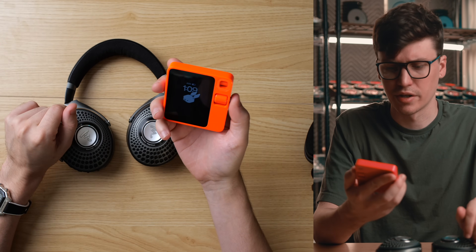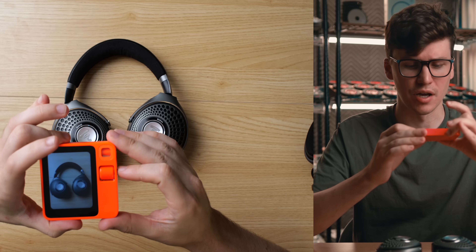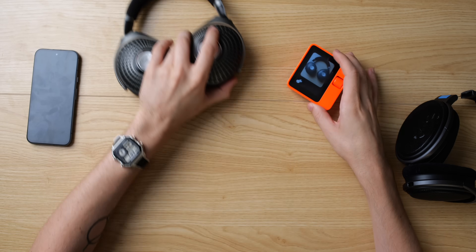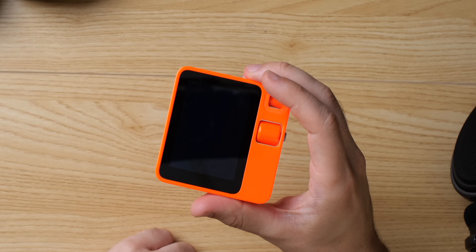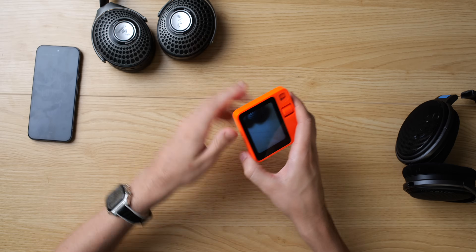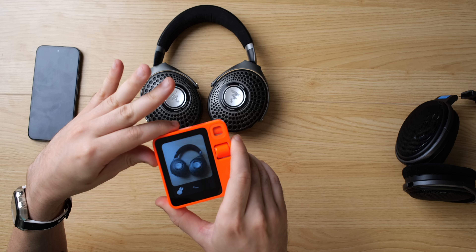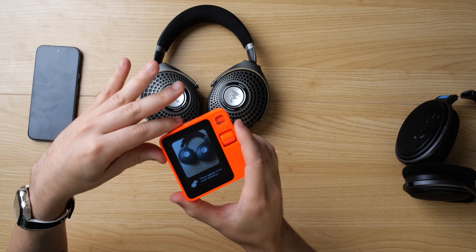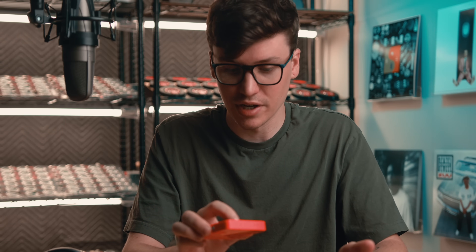This is a pair of Focal Bathys, by the way. I asked, 'What kind of headphones are these?' The first attempt returned nothing at all — that didn't even work. On the second attempt: 'These appear to be a pair of Bathys headphones. The image shows two black headphones with a distinctive perforated circular design on the earcups, which is characteristic of the Bathys brand.' Bathys isn't a brand — it's a model — but still, it got that it's a Focal Bathys. Let's try it with ChatGPT.